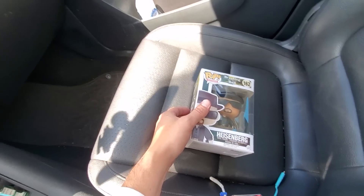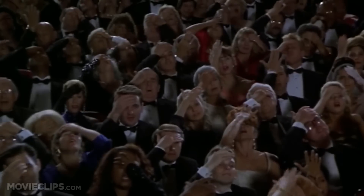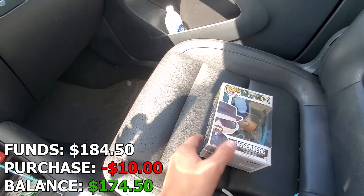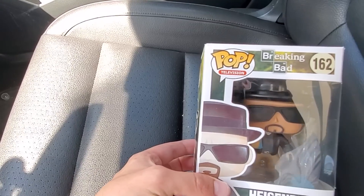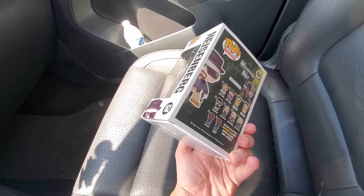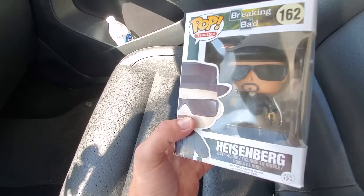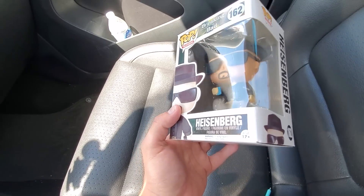A few moments later — guys, I think I've been duped. I think this pop might be a fake. I paid 10 bucks and the red flags I'm seeing are the pop logo right there, and also the print on it. I mean, I didn't think I had to ask from the pictures, but maybe I'll have to ask him where he bought this. Looking at some of the details on the hands and everything — that is bad. I think I bought a fake Funko Pop.